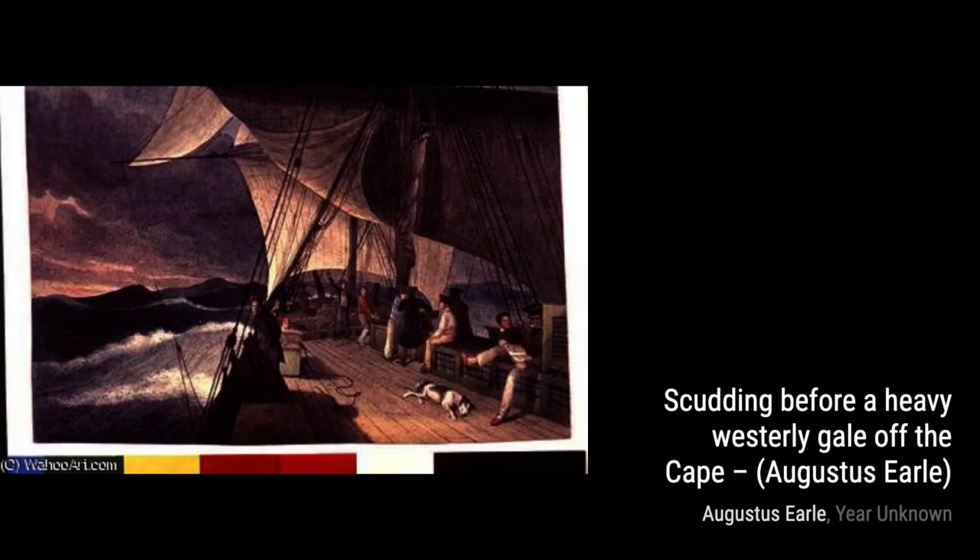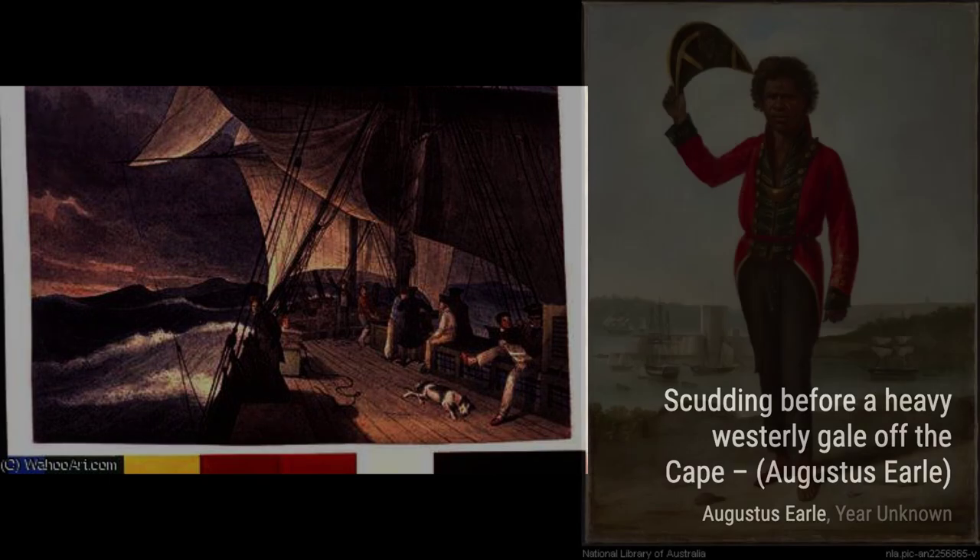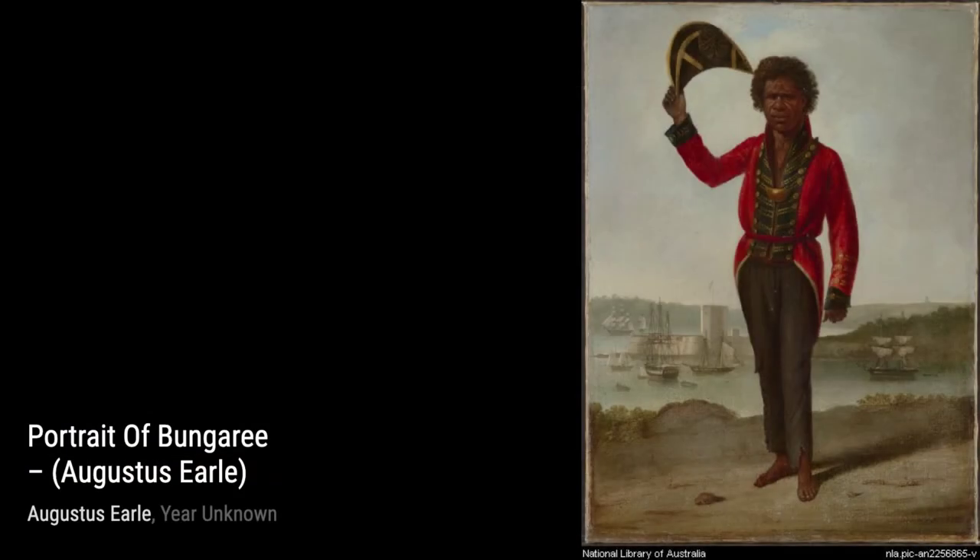In Portrait of Mrs. John Piper and Family, Earl captures the warmth and love within a family. The tender expressions and the careful attention to each family member's features make this painting a true masterpiece.